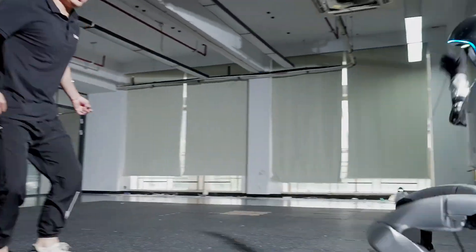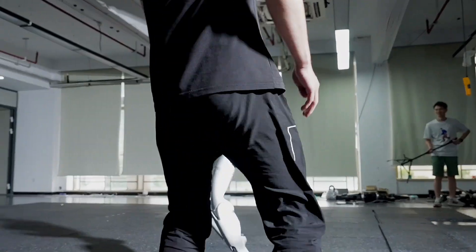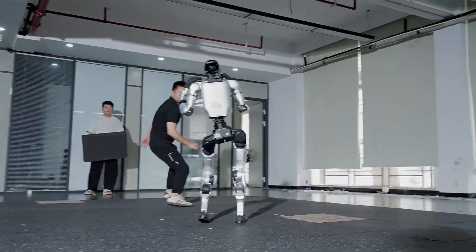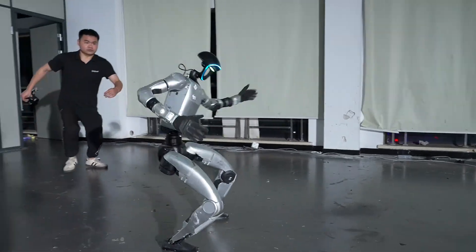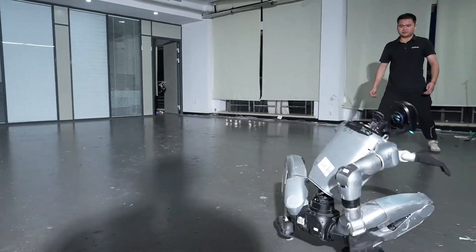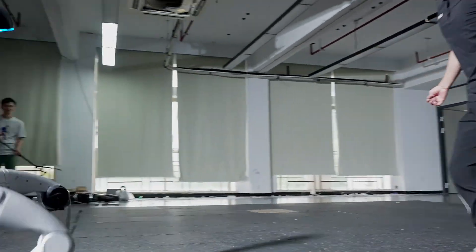Introducing the Unitree G1, the latest humanoid robot making waves with its incredible fighting abilities. In this video you can see its fighting demonstrations highlighting the G1's advanced mobility, stability, and real-time reaction capabilities. The Unitree G1 represents a leap forward in robotics, bridging the gap between laboratory prototypes and real-world humanoid applications.